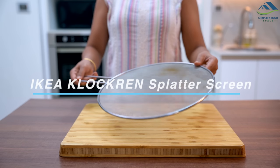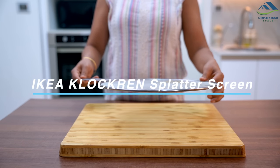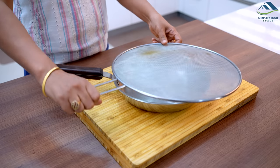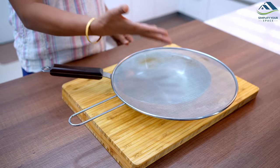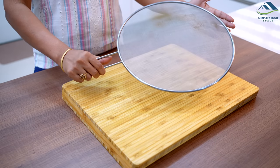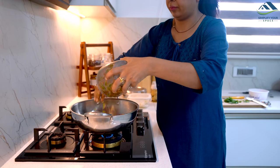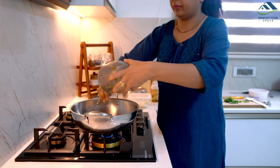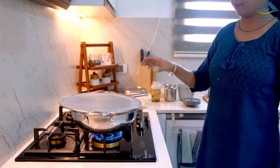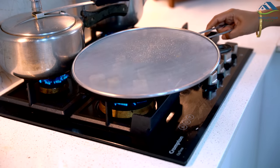I've already talked about this splatter screen in my recent video. It is made of durable stainless steel with a fine mesh that prevents hot oil and other liquids from splattering onto your stove or kitchen counter. It also has a long handle with a comfortable grip that makes it easy to hold and maneuver. A splatter screen is a must-have for anyone who loves to cook and wants to keep their kitchen clean.